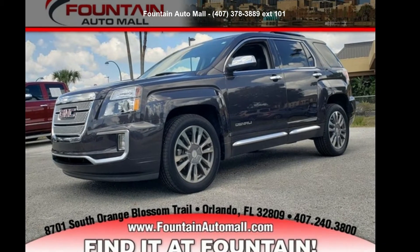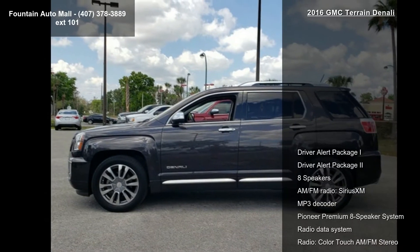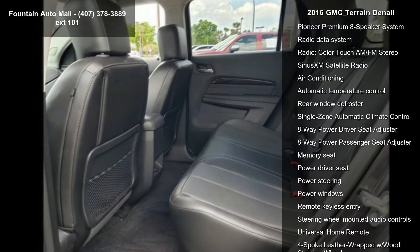Step into the GMC 2016 Terrain Denali. This may be the set of wheels you've been looking for. Some of the top features included with this vehicle are Driver Alert Package I and Driver Alert Package II.